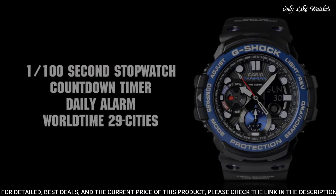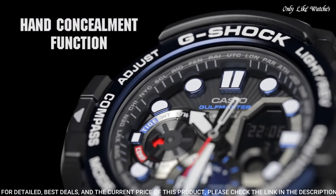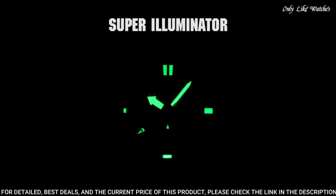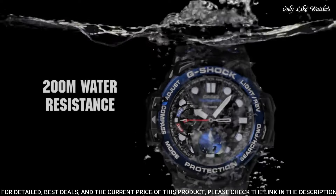Polymer band, band color black. Water resistance: 200 meters. The following features are equipped: world time, compass, thermometer, tide graph, moon phase, chronograph, countdown timer, alarm, perpetual calendar, backlight, date, day.